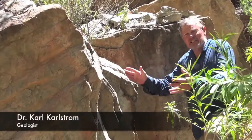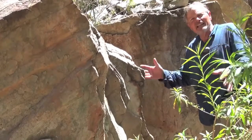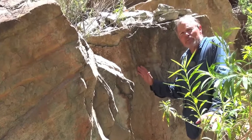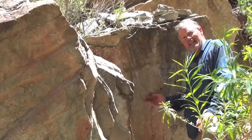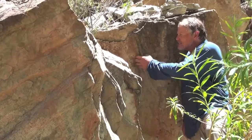These particular slabs of the Tepeat sandstone have been turned up on end — they're not in their natural horizontal position. But they happen to preserve a very beautifully preserved set of trilobite tracks.